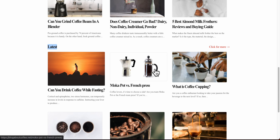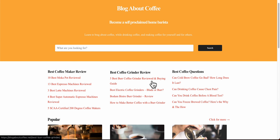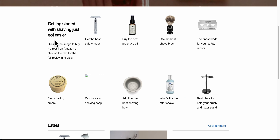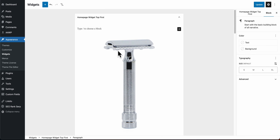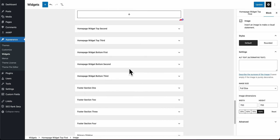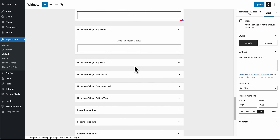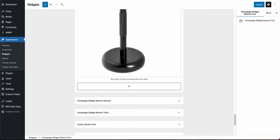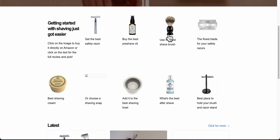I've also created widgets — for example, an image with an Amazon link. You can link it to your best article, like 'best safety razor,' and create multiple widgets. The more widgets you add, the more the images condense; with only two widgets the image appears larger. These widgets are great for showcasing top affiliate products right on the homepage.